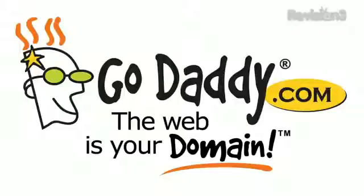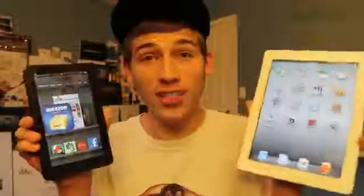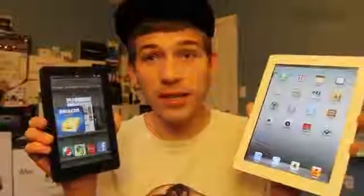This episode of Ty's Eye Help is brought to you by GoDaddy. In this video I'm going to be comparing the Kindle Fire versus the iPad 2 and hopefully help you make your decision on which one of these you should buy.